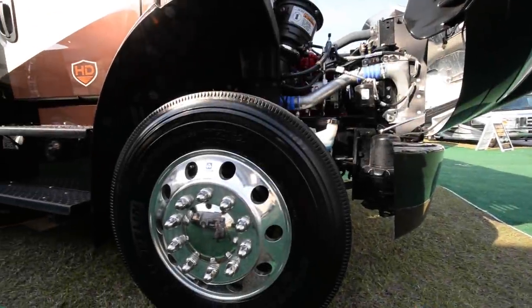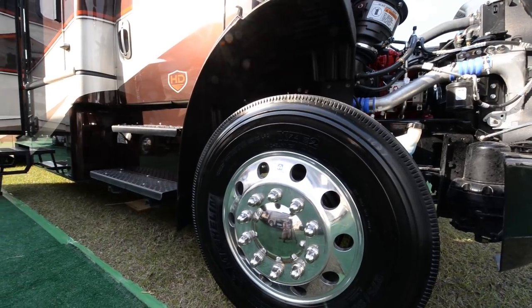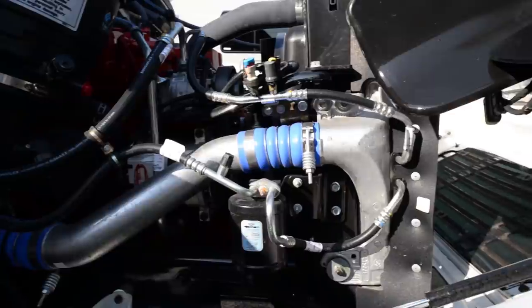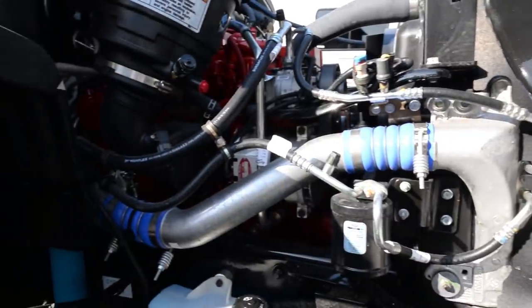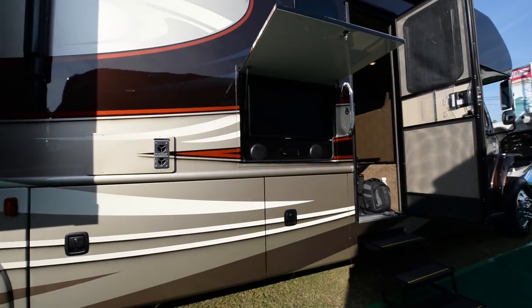Today we're going to be touring the 2016 Dynamax Force HD. This Force is the bunk model on the Freightliner chassis with a 350 horsepower Cummins engine. It has a 10,000 pound towing capacity and is driven by an Allison 2500 transmission.